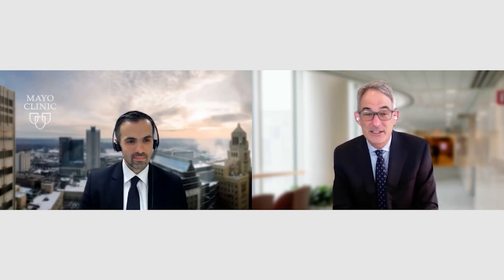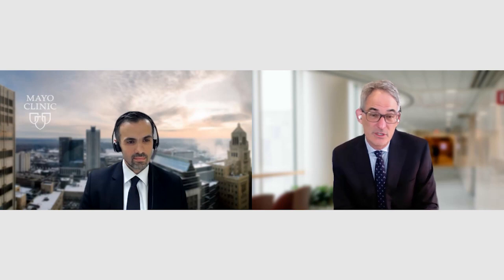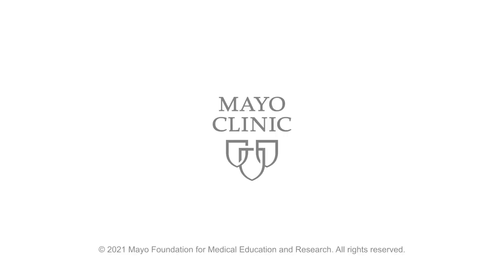Thank you for joining us, Dr. Al-Khouli. It's a very exciting time, and the opportunity to prevent stroke — which can be debilitating — is certainly a major advance. It's very exciting to see the field move forward. Thank you for sharing your insights. Thank you for having me today.